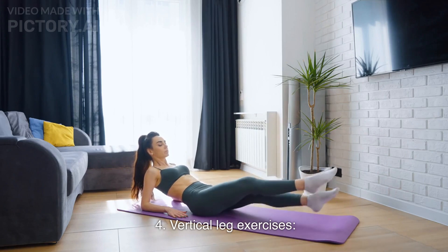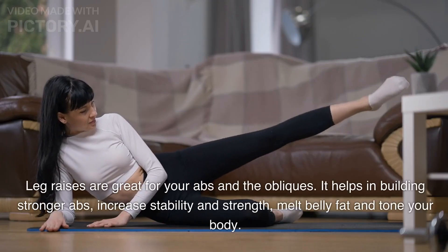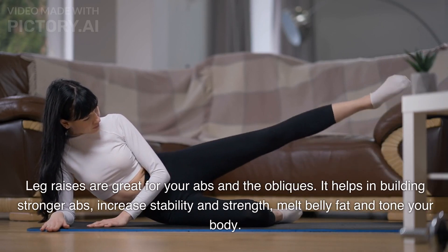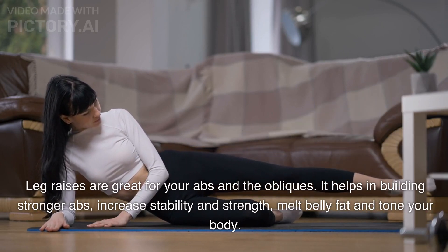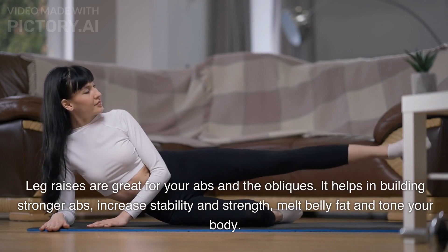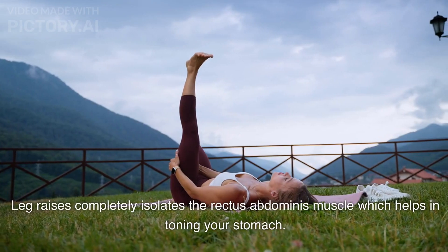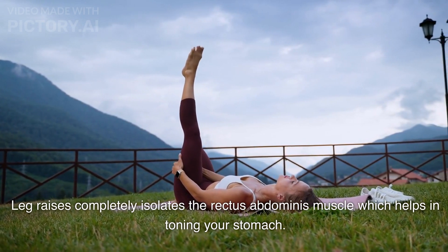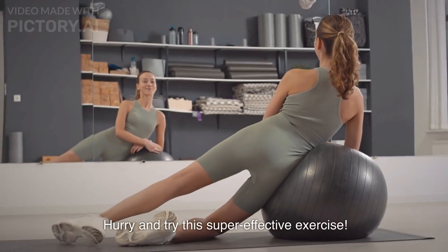Vertical leg exercises. Leg raises are great for your abs and the obliques. They help in building stronger abs, increase stability and strength, melt belly fat, and tone your body. Leg raises completely isolate the rectus abdominis muscle, which helps in toning your stomach.